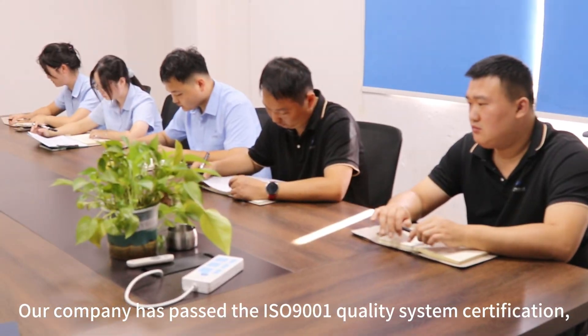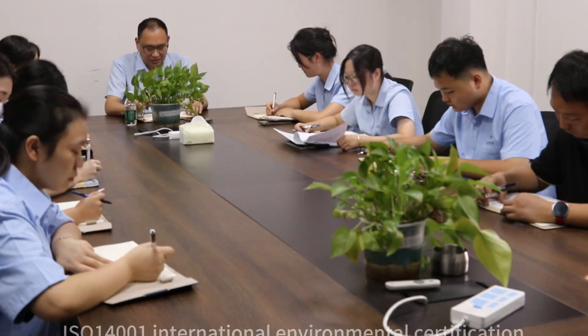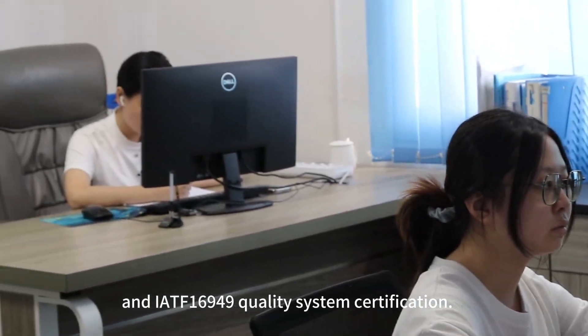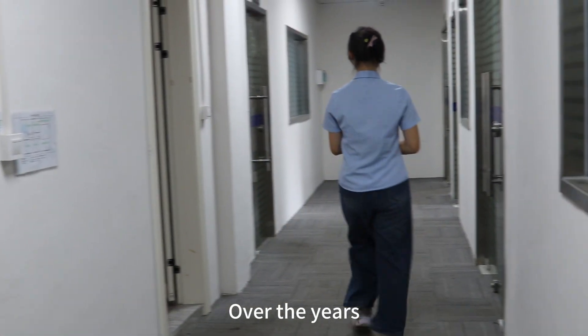Our company has passed the ISO 9001 Quality System Certification, ISO 14001 International Environmental Certification, and IATF 16949 Quality System Certification.